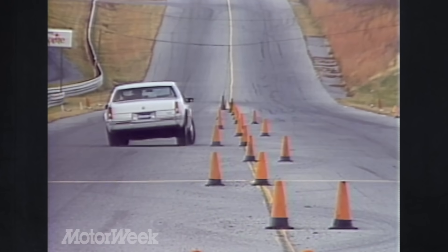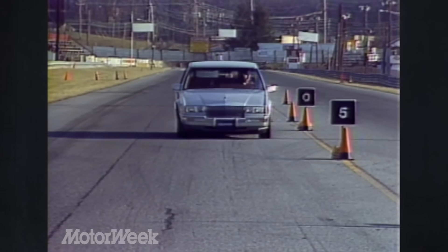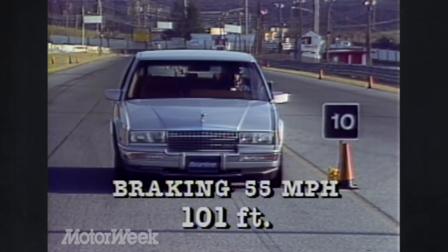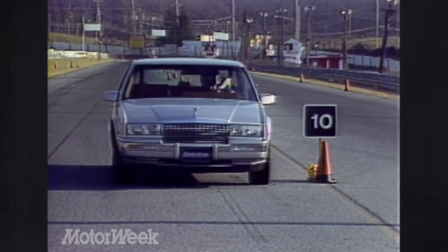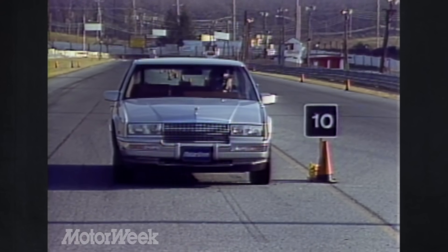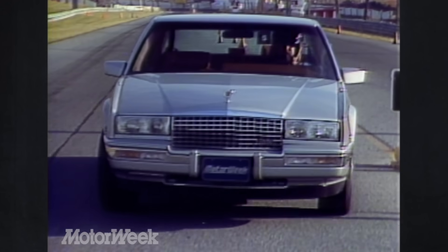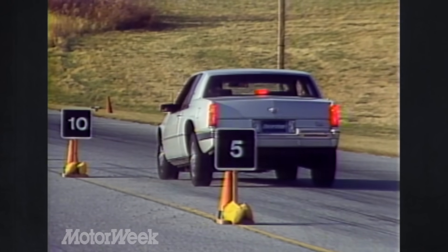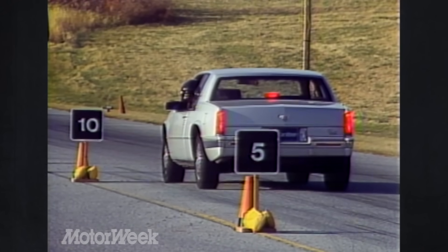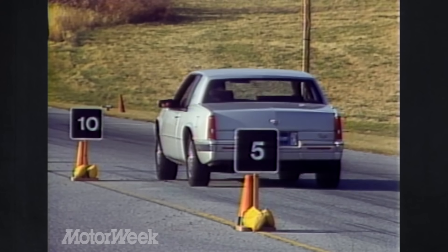On a more positive note, the Eldorado is available this year with anti-lock brakes. Our car's stopping distance from 55 was as good as any German coupe, averaging a short 101 feet. The anti-lock pulsation comes on more quickly on the Eldorado than in some other cars with ABS, and the brake pedal seems to rise up, urging you to push as hard as you like. Our only objection is a feeling that the car wants to wander a bit while coming to a stop, but this may have been the result of our test car's low mileage.